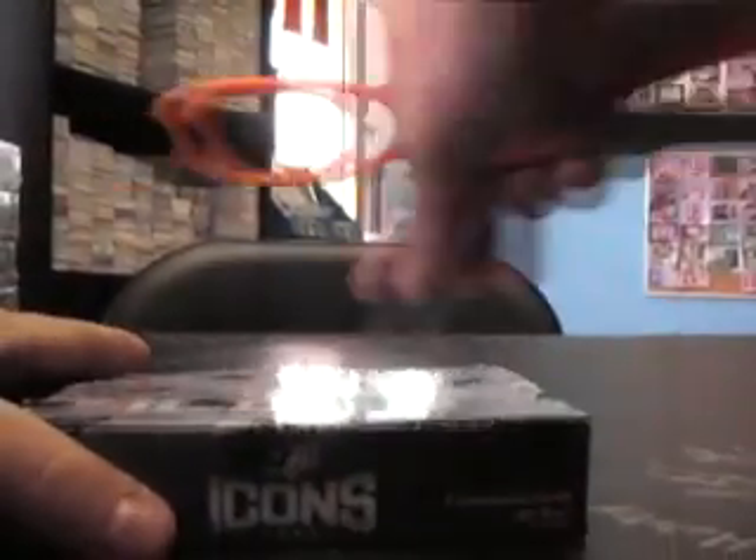All right, we're gonna try one of these Icon Baseball. It's actually from Mitch — what's upside down? What's up, Mitch? Box 47, 2009 Icons Baseball.